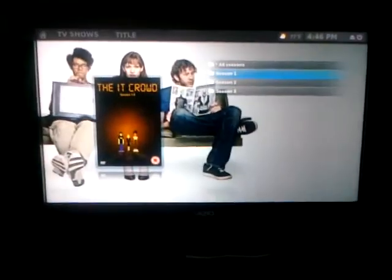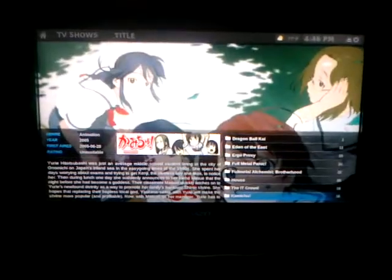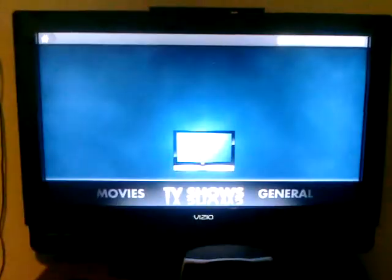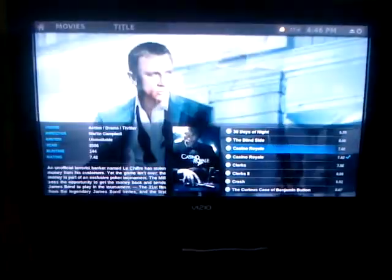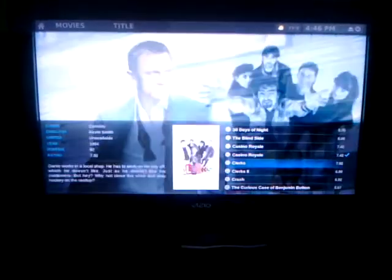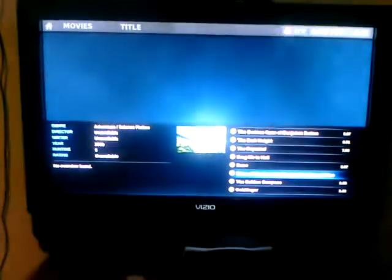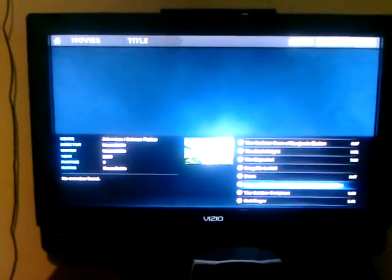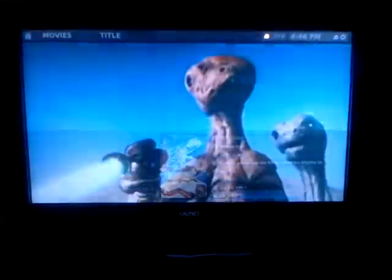It scans in the shows — as long as they're named somewhat decently, it will pick that up and organize it for you. And movies is pretty much the same thing; it organizes it all. I have Casino Royale in here twice because of the Blu-ray and DVD version. That's so new it doesn't have a database of information yet for wallpapers. Lots and lots of stuff.